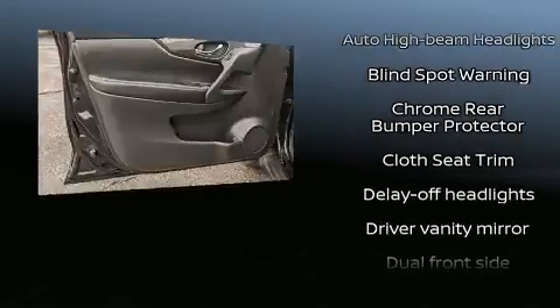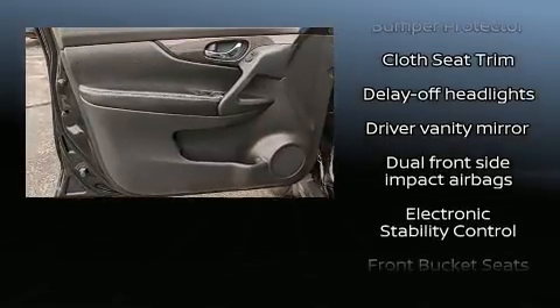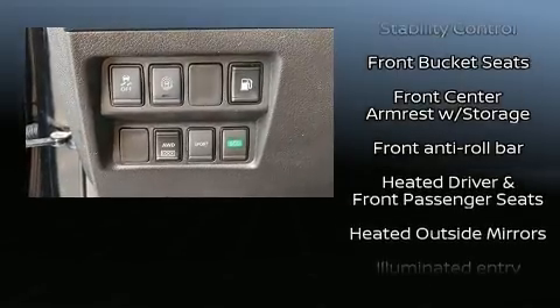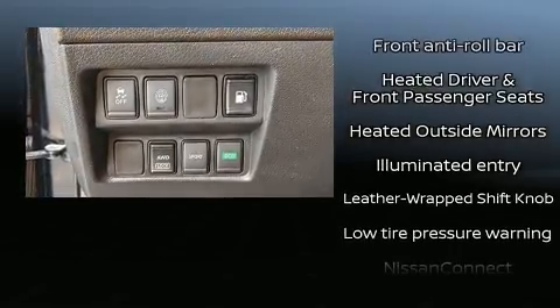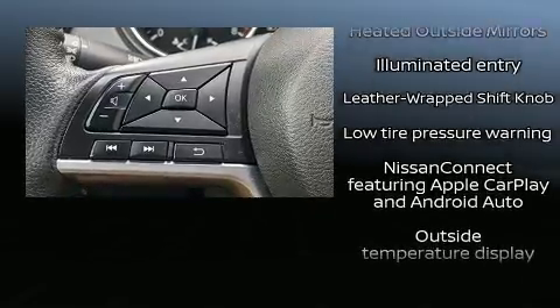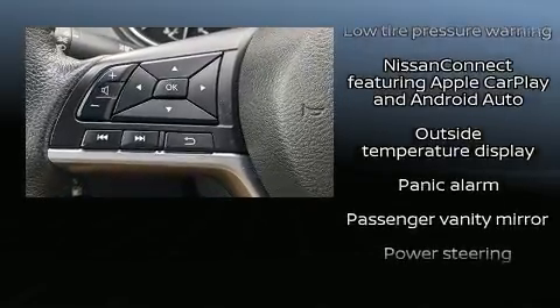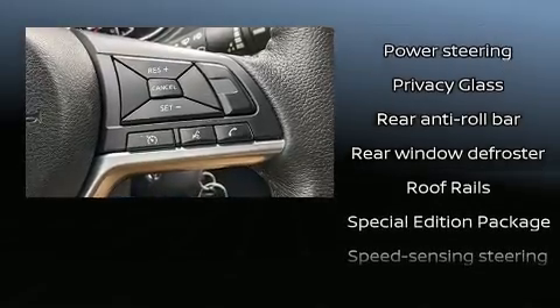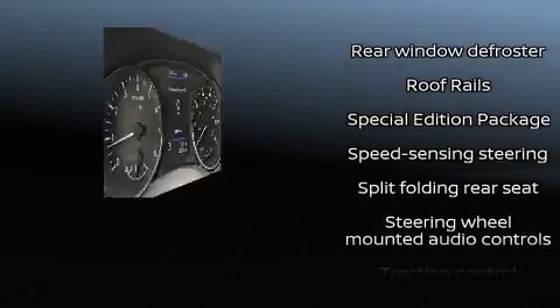You and your passengers will enjoy the stereo system, which includes a CD player with MP3 capability and four well-positioned speakers. Nissan also prioritized safety and security by including dual front impact airbags, front side impact airbags, traction control, brake assist, anti-whiplash front head restraints, a panic alarm, and four-wheel disc brakes with ABS.